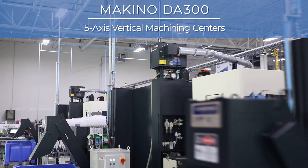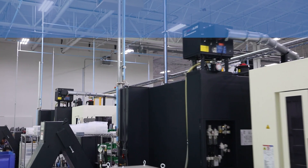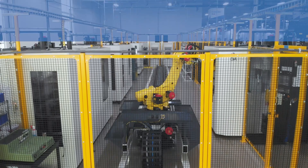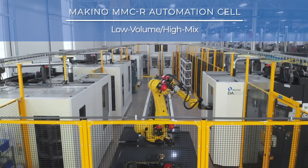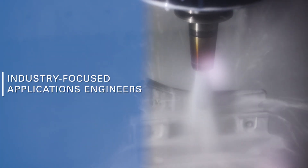Since then, we put together the DA300 in the automation cell. These machines have allowed us to go out and win work that we couldn't do before in an efficient manner. There were several Makino guys that really came in and helped me get started and understand the basics. I can't tell you how much that's been appreciated.